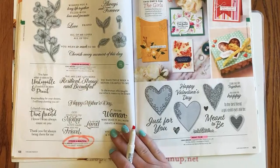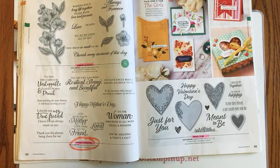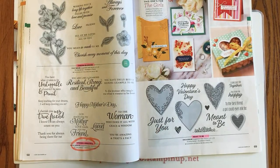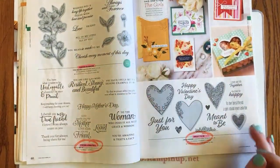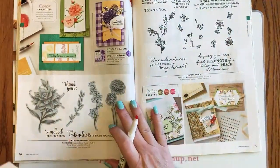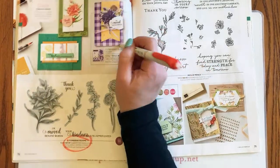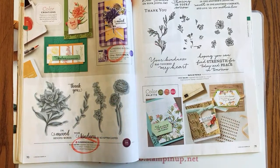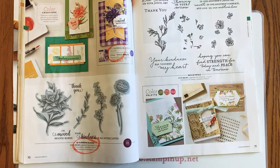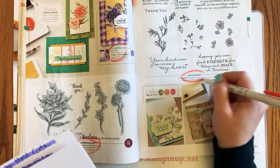Page 68: Strong and Beautiful is retiring — a great stamp set for the amazing women in your life; love the sentiments. Page 69: Meant to Be is retiring. Forever Blossoms is carrying over. Page 70: Flowering Blooms and the bundle are retiring — gorgeous set in that distinctive style with the cool 3D effect when you stamp it. Page 71: Path of Petals is retiring.